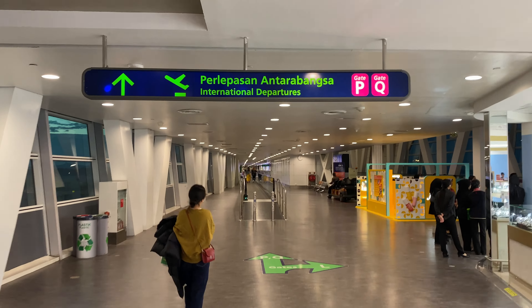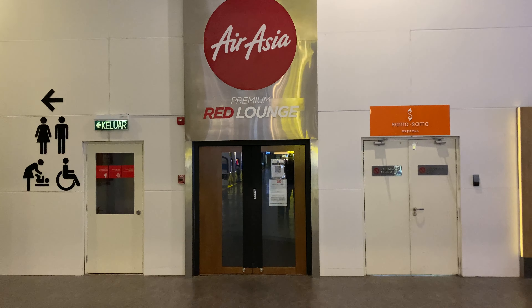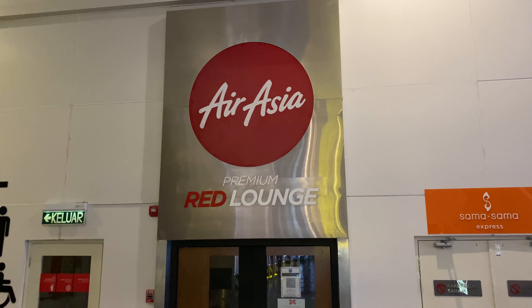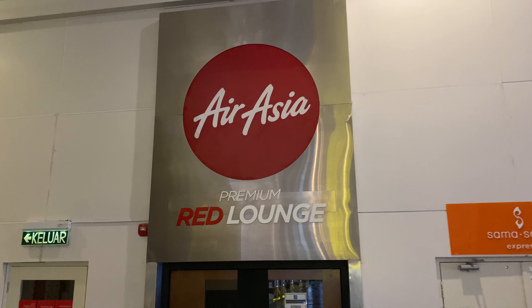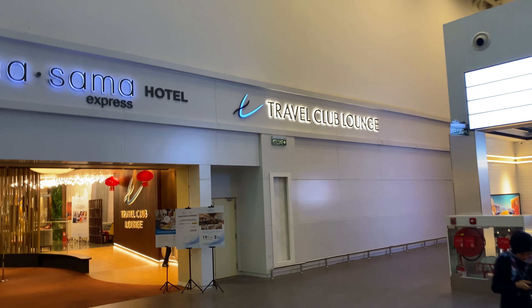As I am flying AirAsia X today - AirAsia's long haul subsidiary - in business class, I wanted to check out their Premium Red Lounge. But it seems the lounge is still closed because of the recent pandemic. It's 2024 now, so to me it looks more like a money saving strategy than a safety measure, if I'm honest.